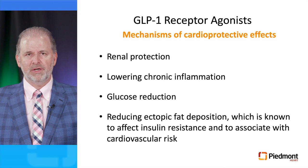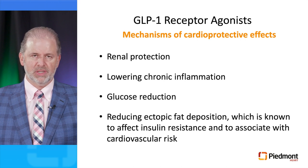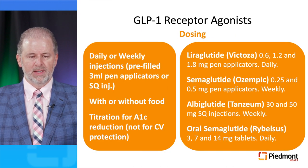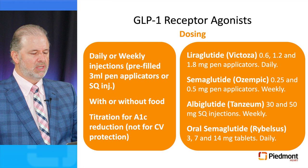What are the mechanisms of these cardioprotective effects? They include renal protection, lowering chronic inflammation, glucose reduction, and a reduction in ectopic fat deposition, which affects insulin resistance and associates with cardiovascular risk. GLP-1 receptor agonists are administered daily or weekly by injection, with or without food. They are titrated for A1C reduction but not for cardiovascular protection — the cardiovascular protection is noted from the starting dose.